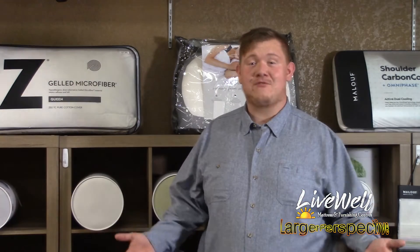Hi, I'm Gavin. Welcome to Large Perspective. Today we're going to be talking about our sheets and how they can be affecting the way we sleep, especially with summer around the corner. The hot temperatures are coming in and we need to be as comfortable as we can.